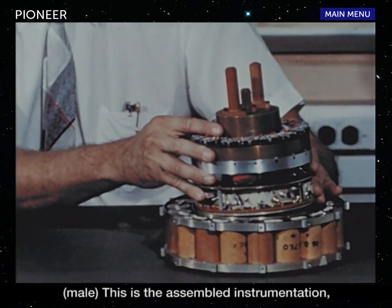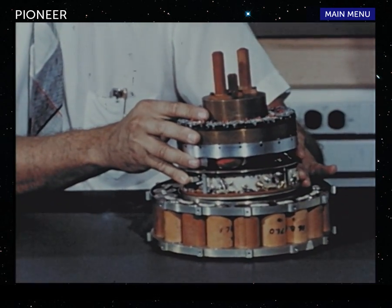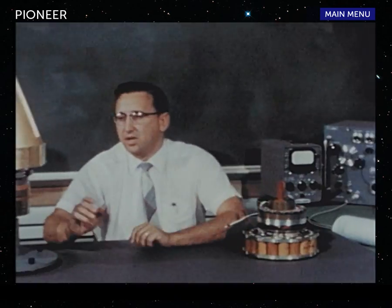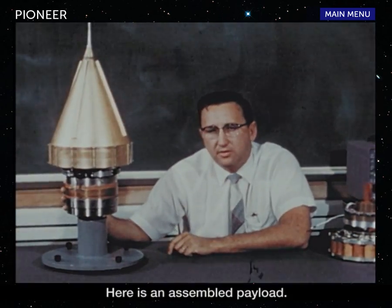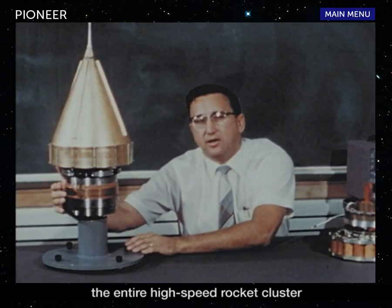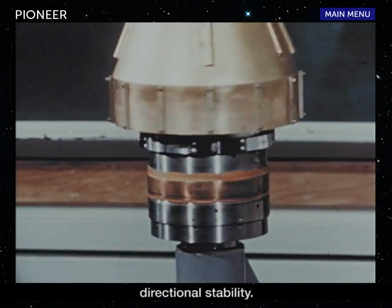This is the assembled instrumentation including the battery, power supply, transmitter, and associated electronics. Here is the assembled payload. During the early portions of the flight, the entire high-speed rocket cluster is spinning in order to maintain directional stability.